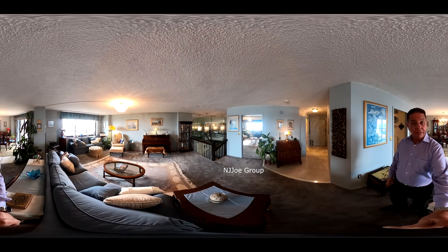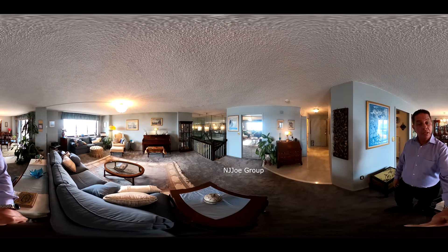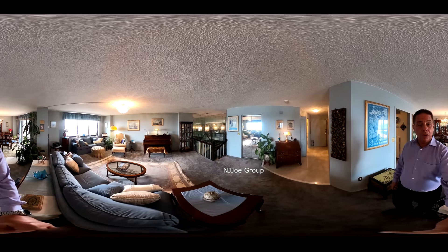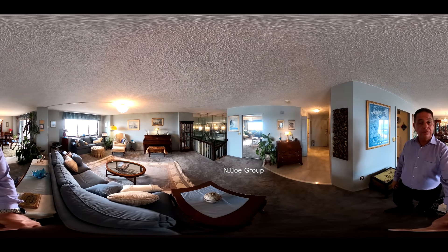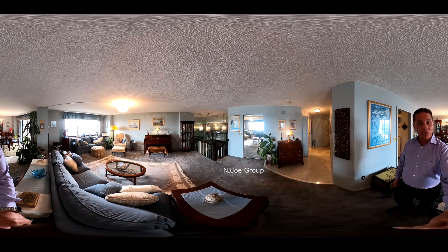If you'd like more information or to arrange a private showing of this beautiful Harman Cove Tower unit, please contact your agent or call us directly at 201-444-4345. I'm Joe Costello with the NJ Joe Group. Thanks for watching.